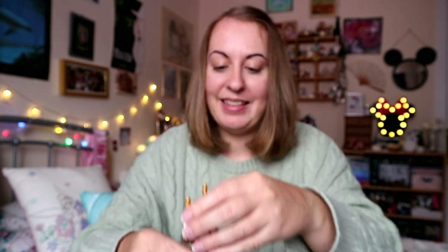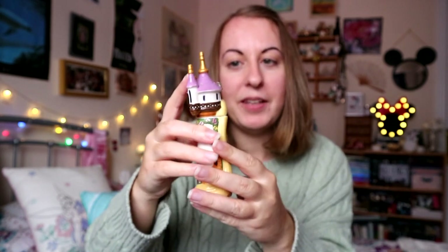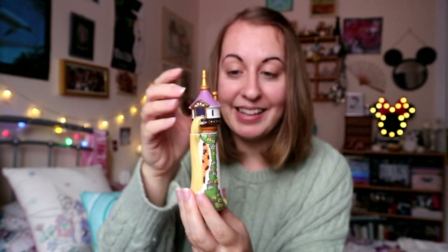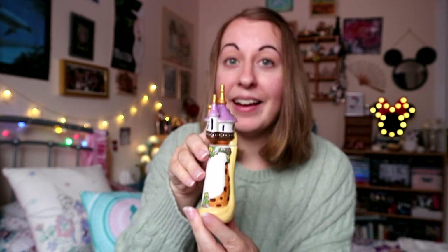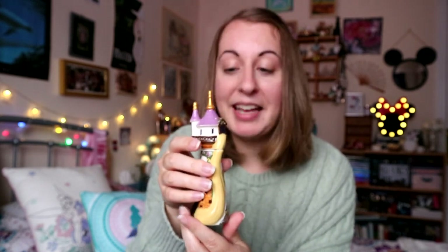Lastly are a couple of Tangled items, which is awesome as Tangled is my favourite Disney film. First up is this adorable one from the Disney Store — it's Rapunzel's Tower. It's technically a salt and pepper shaker where you take the top part off to get two halves, but I decided I never wanted to use it as a salt and pepper shaker and just want it on display as a cute version of Rapunzel's Tower.